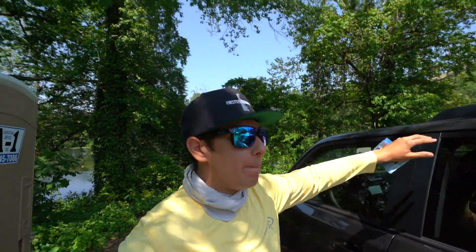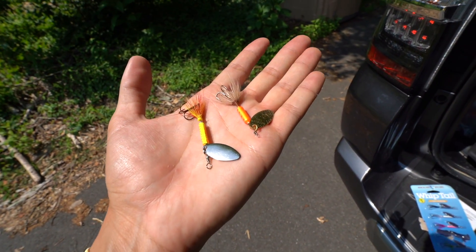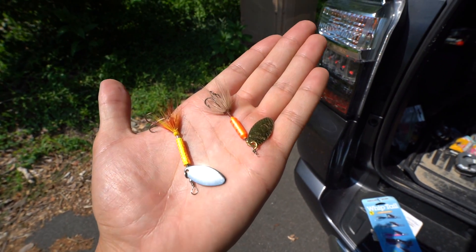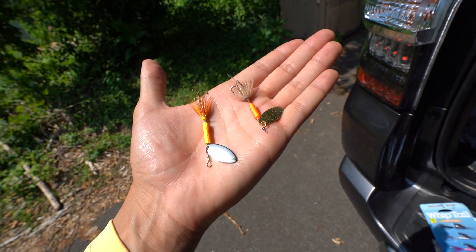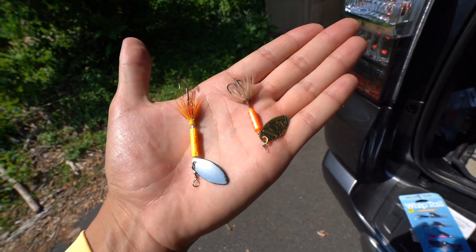You know when you step out of your car on a really hot day and it's just like boom — yeah. So I just took one out of the package. This is the comparison: the Rooster Tail is on the right and the Blue Fox is on the left. Dude, these things look pretty much identical. Besides the exact colors, the plastic piece in the middle on the Walmart one is a little bit longer, but for the most part it's almost identical. All right, let me tie one of these little guys on.